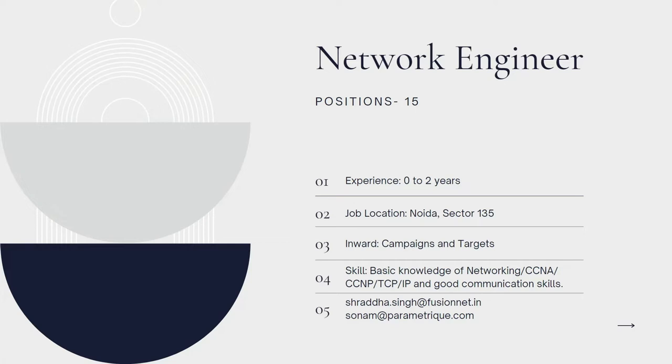For this job role, you need experience between zero to two years and the location is Noida sector 135. The number of open positions is 15, and you need knowledge regarding the networking domain. Certifications like CCNA, CCNP, and good basic knowledge about TCP/IP connections are also required.